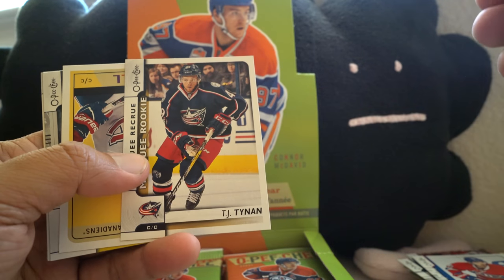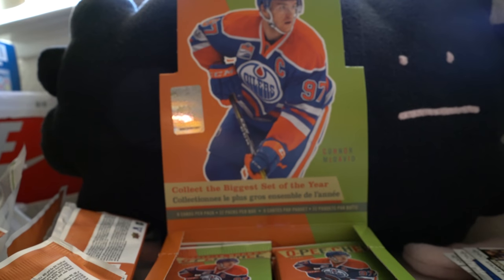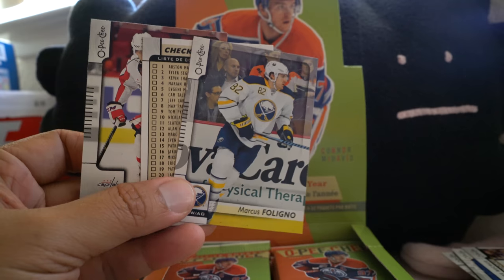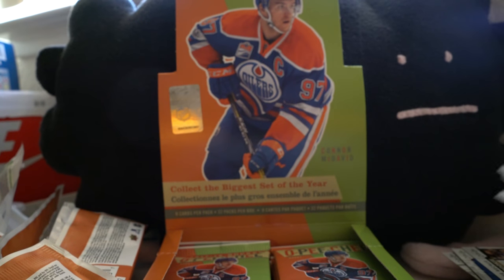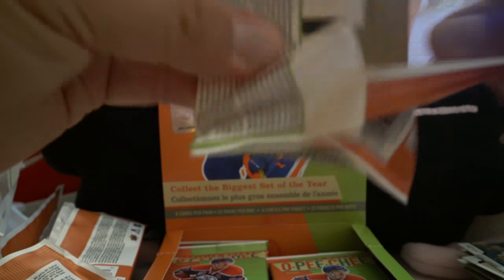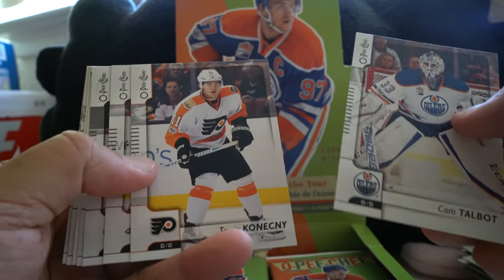TJ Tynan marquee rookie regular. Sorry about that guys — the camera just cut out for whatever reason. I was in the middle of a pack — just a checklist in that pack, nothing much. Sorry about the camera cutting out. Let's go to the next pack and see what we get.